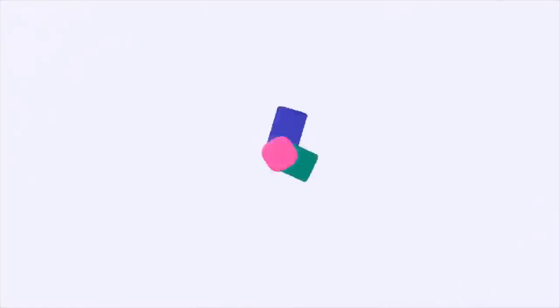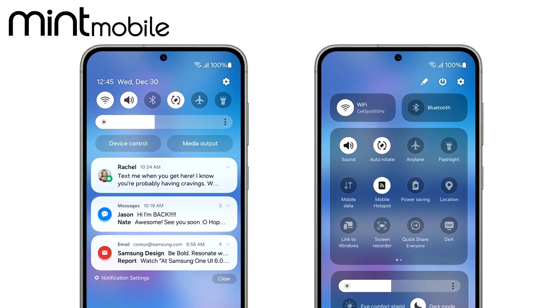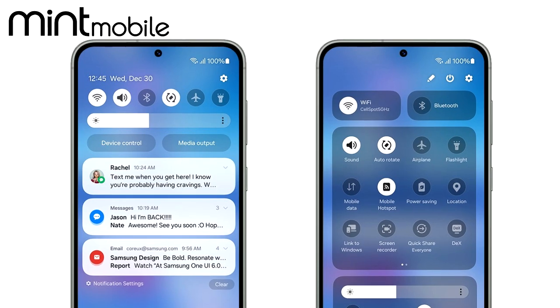Samsung does change a lot of things with One UI 6. Before I talk about the features, I want to thank Mint Mobile for partnering with me on this video. Mint Mobile is owned by Ryan Reynolds, who is also a user of Mint Mobile.